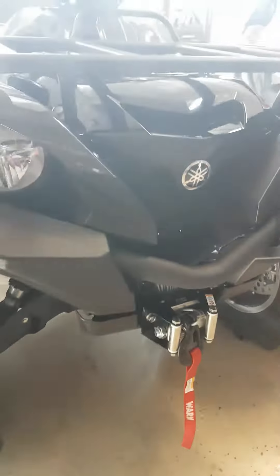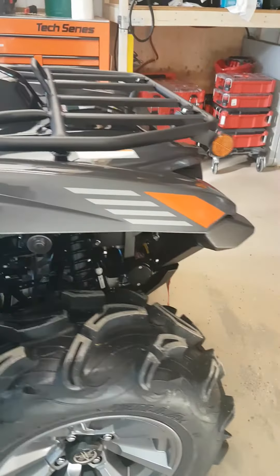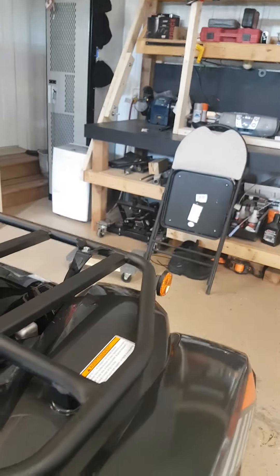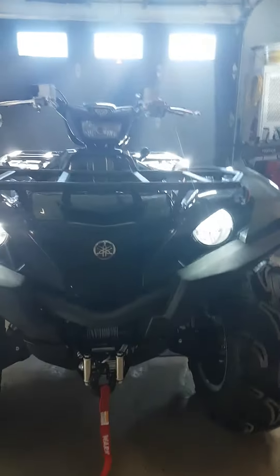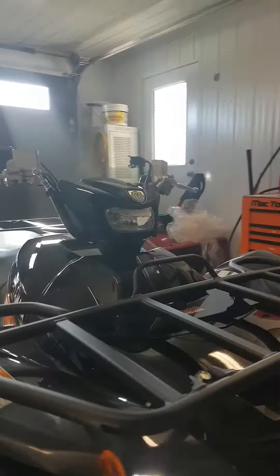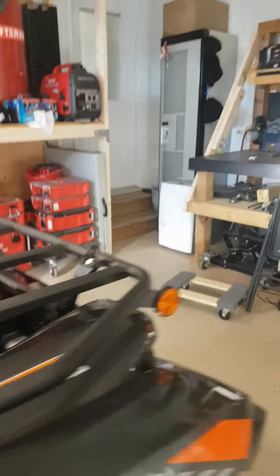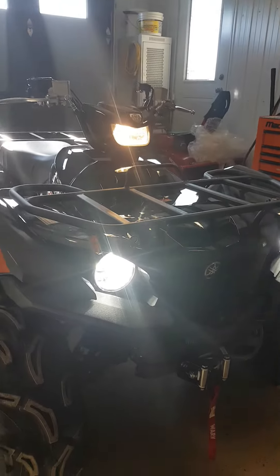I'm gonna put the headlights on here, which is pretty cool. There's a winch — yep, there it is. So this is the bike with the front lights on, pretty cool. And I'll turn on the headlight — that's the top beam on. Pretty good-looking machine.